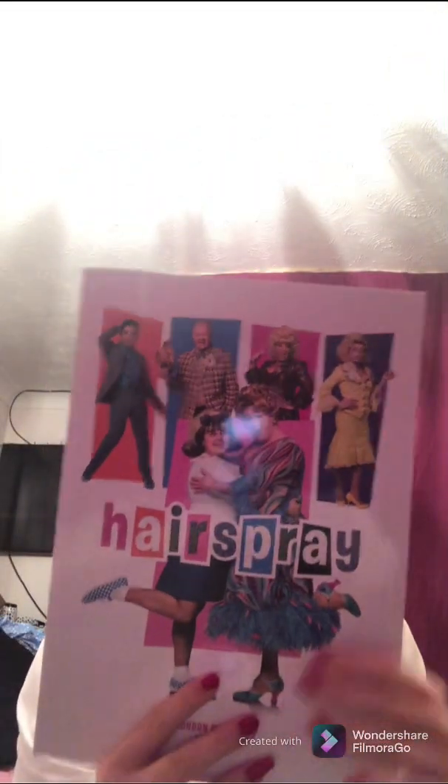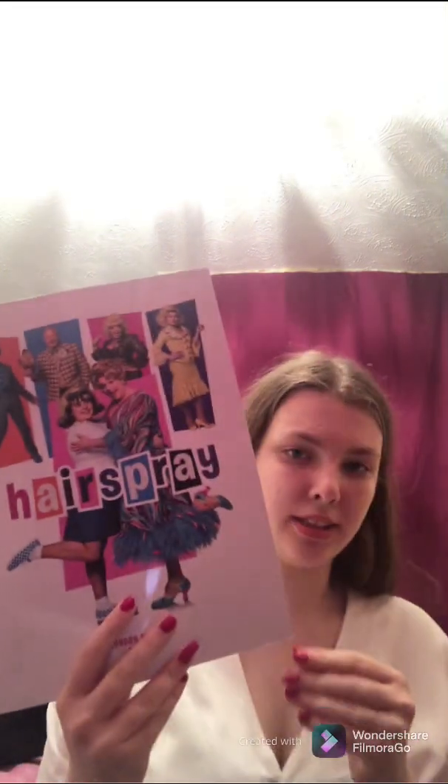So I'm gonna start with Hairspray, because why not. The first thing I got was my program — my Hairspray program. It is gorgeous, it is beautiful, it is amazing. I love it. The next thing I got from Hairspray was this...